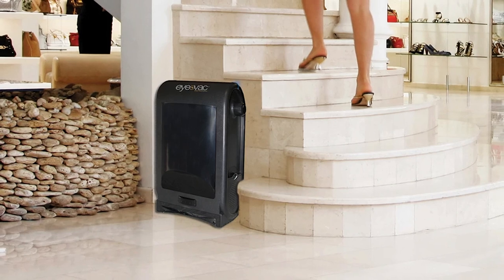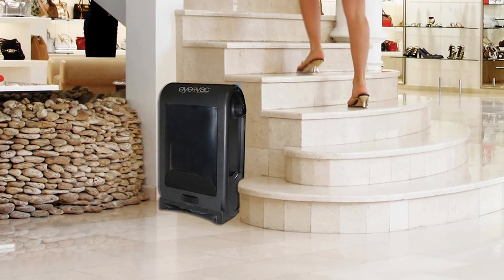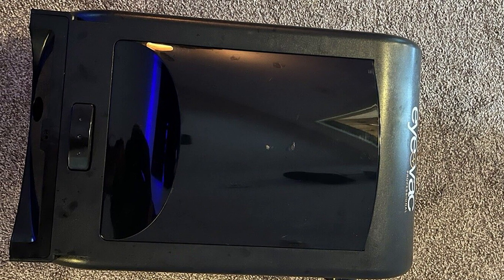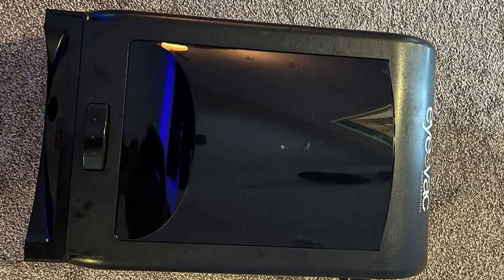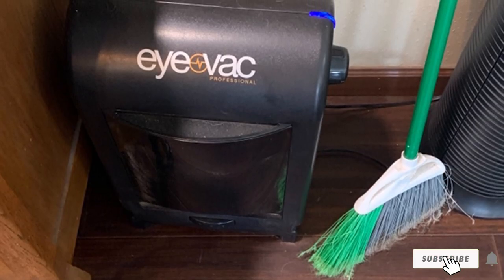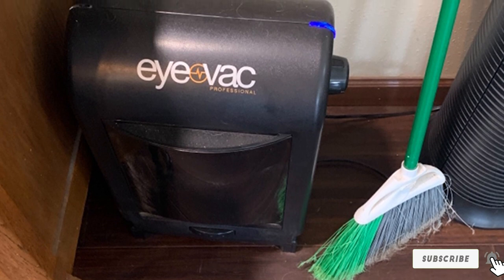It is also ideal for commercial use, such as in small offices, hair salons, coffee bars, and restaurants. It contains a high-efficiency filter that removes dust, dirt, and debris from the air and returns it clean. Due to its infrared motion sensors, the device automatically detects when you start sweeping, so there is no need to touch it.